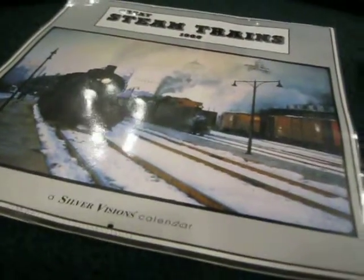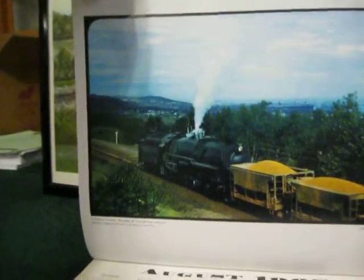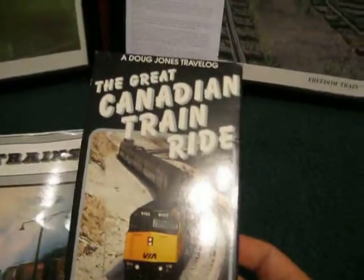The second thing she also gave me, which is train related, was this 1998 steam trains calendar. It's got many steam trains. That's the cover photo — a Duluth, Missabe and Iron Range steamer that pushes loaded ore cars in helper service. And I also got another one of these tapes — I actually already had this one, but I'm keeping this particular one: The Great Canadian Train Ride.